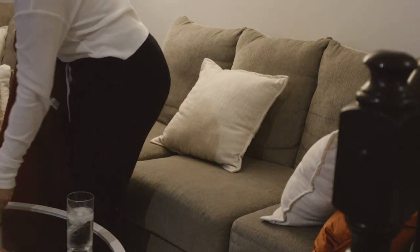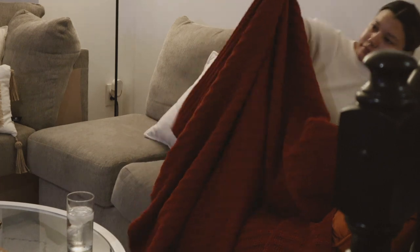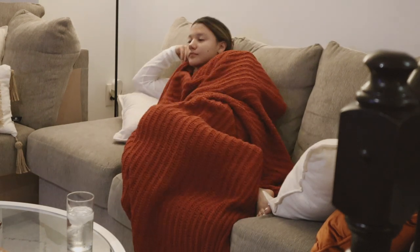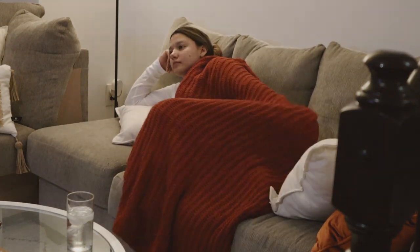That's basically it for my fall pamper routine. I hope you guys enjoyed this video — let me know what your favorite thing to do is when you want to have a pamper night. Don't forget to subscribe so you can stay tuned with all the other videos I post on my channel, and I'll see you guys in the next one!